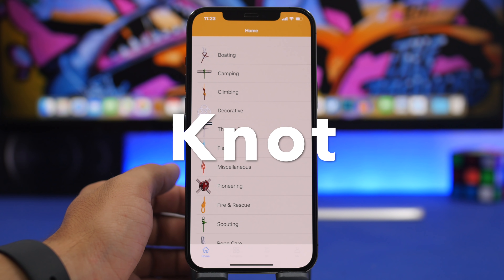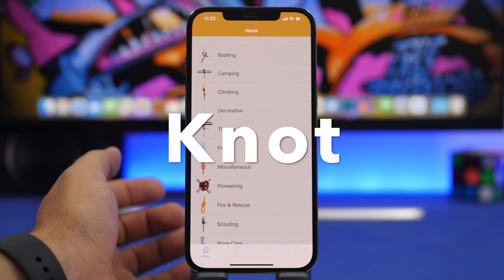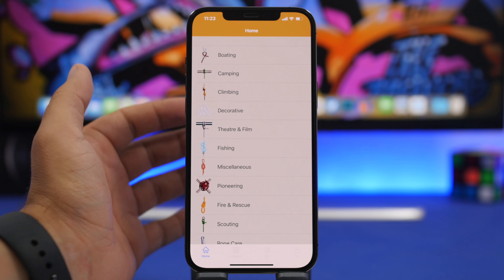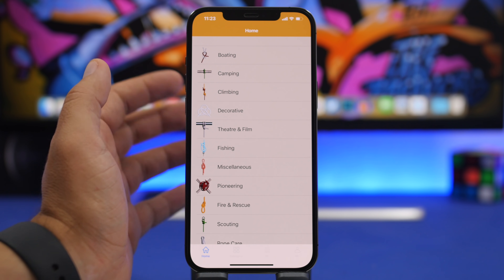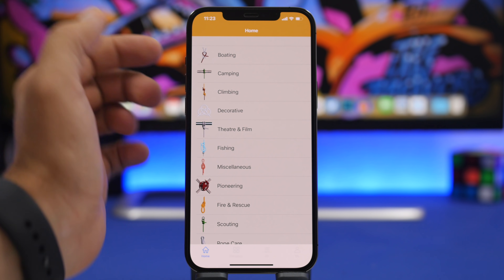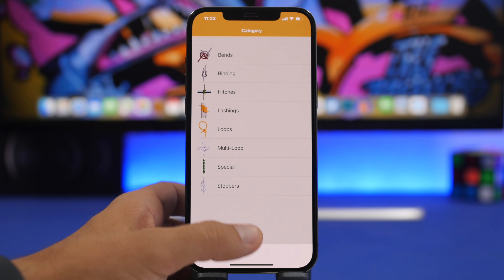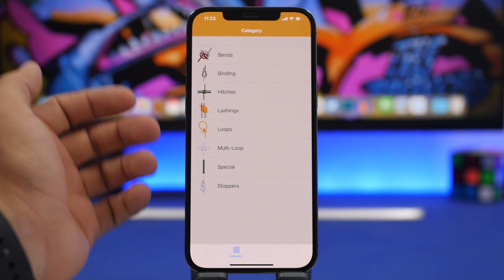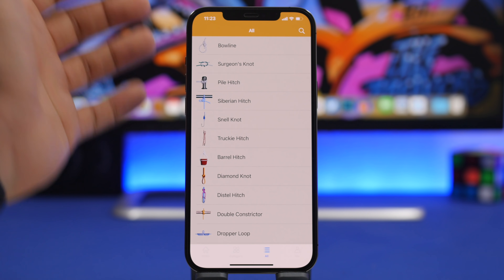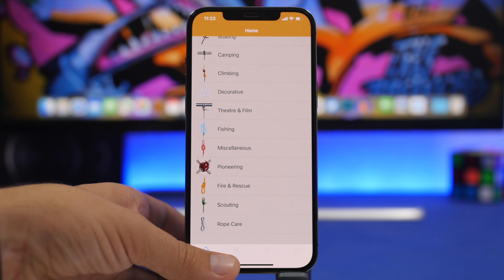The next app is called Knot. This one is really interesting and probably very useful for a lot of people, especially since it's summertime and people will go camping, climbing, or fishing. On the home screen you'll find all different kinds of categories based on what you do, along with different types of ropes — you have everything in one place and can browse through or find your favorites.